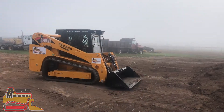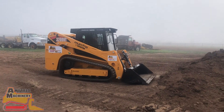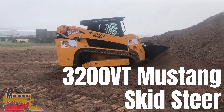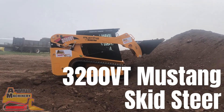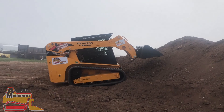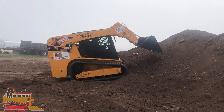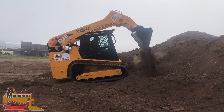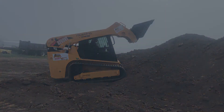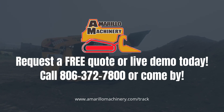When looking for a skid steer that provides the durability, versatility and comfort to get the job done, look no further than the 3200 VT Mustang Skid Steer, available for sale and rent. Request a free quote or live demo today. Give us a call or come by Amarillo Machinery for more information.